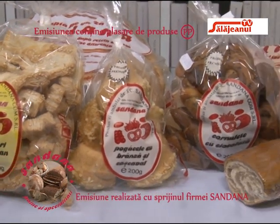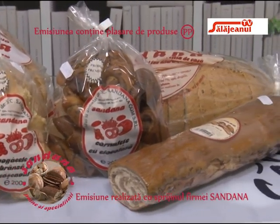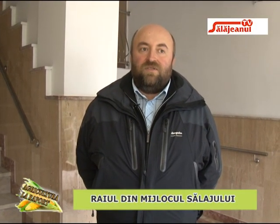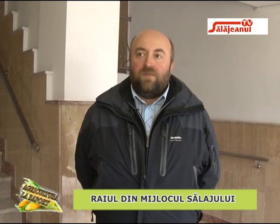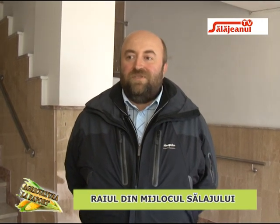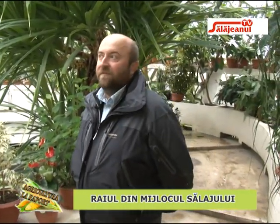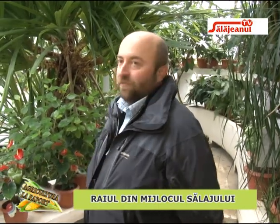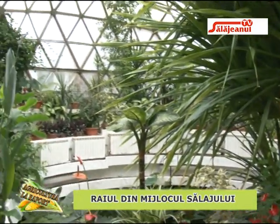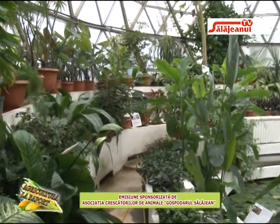Începem cu serele botanice, care pentru mulți dintre vizitatori sunt punctul de pornire în vizitarea grădinii botanice. Intrăm prima dată în serea Acvariu, cum o numim noi, sau Glob Mic, cum îi mai spun cei care ne trec pragul. Serea Acvariu este o seră de climat tropical, cu o umiditate și o temperatură mai crescute, care vrea să redea atmosfera din jungla tropicală tipică zonei ecuatoriale.